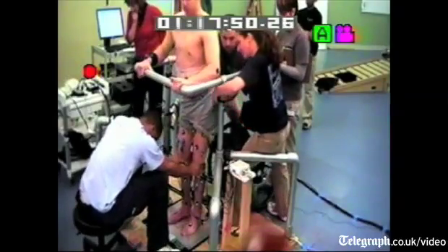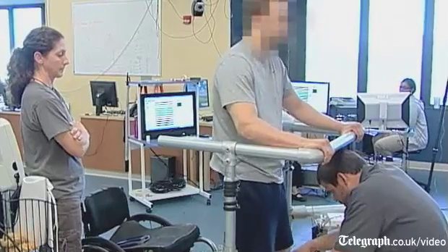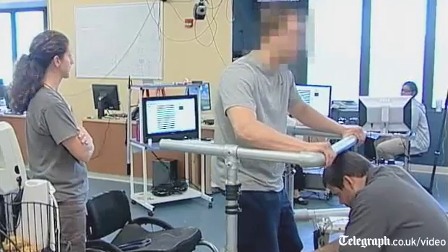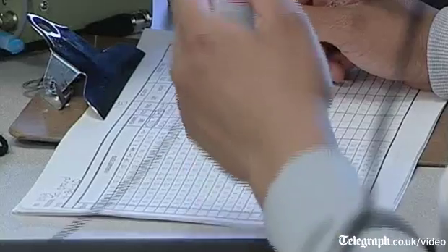In addition, within that week with support of the body weight support, we were able to get him to stand without any help at the legs, so he was generating enough force to bear his body weight. We lowered the body weight support all the way to zero, and the nervous system was able to generate enough commands to the muscles to have them contract sufficiently so he could stand.